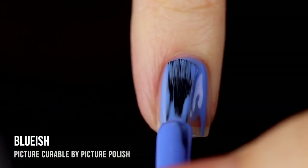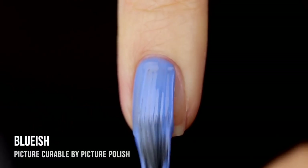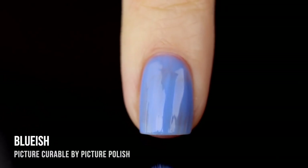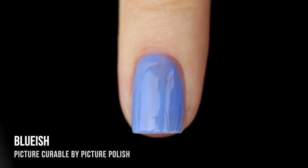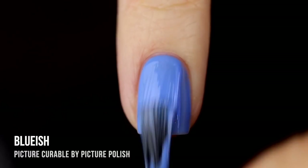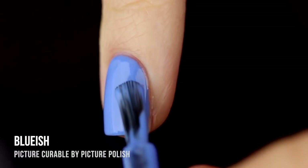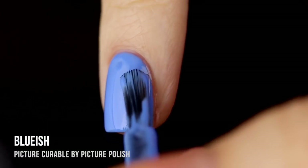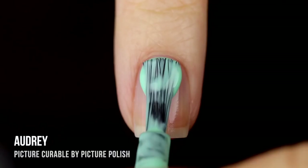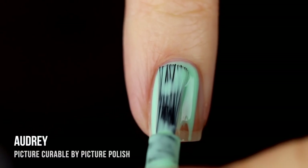Next up we have the shade Bluish, which as you could guess is a bright blue cream shade. We started off with a somewhat sheer first coat but I ended up getting full coverage in two. I thought it was going to be more of a pastel but it ended up being such a vibrant color on the nails. I think it's absolutely gorgeous and I'm definitely getting strong spring/summer vibes — I know I'm going to be reaching for this one a lot.